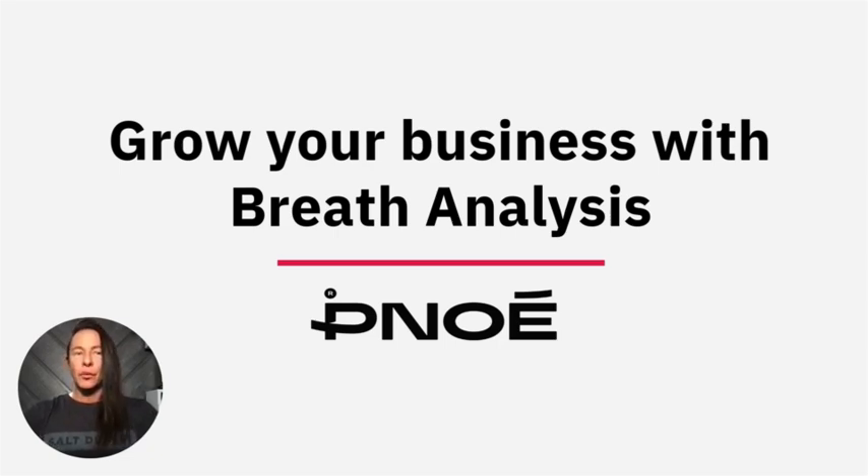Hi there, Ryan here from Quantum Wellness. Today I wanted to talk to you about the PNOE and breath analysis and how you can utilize it to help grow your business.